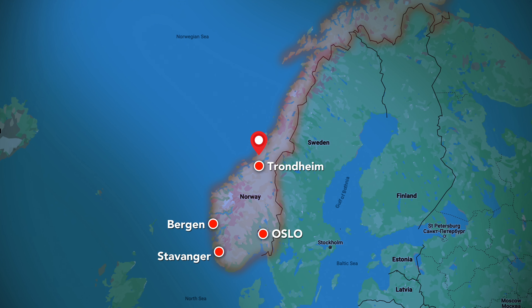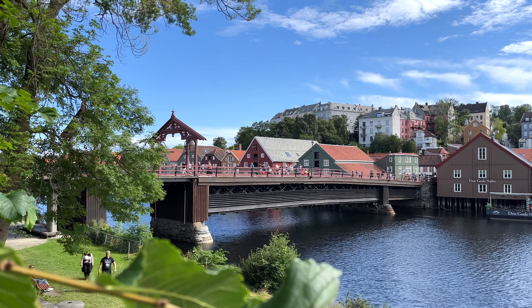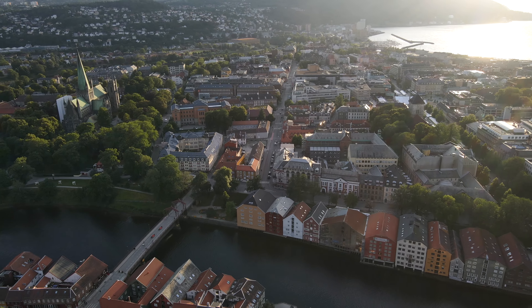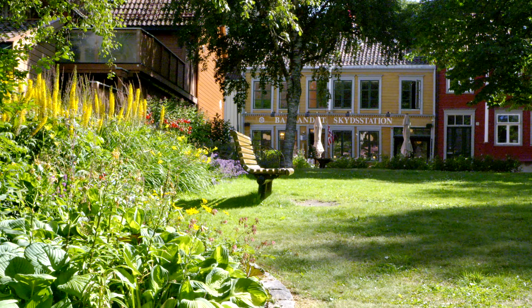Norway's third largest city is beautifully situated where the river Nidelva meets Trondheim Fjord. Founded in 997, it was a strategic city during the Viking Age and even served as the capital of Norway until 1217. In this video we're gonna go on a tour through the most important sites of the city.